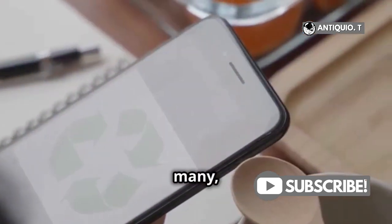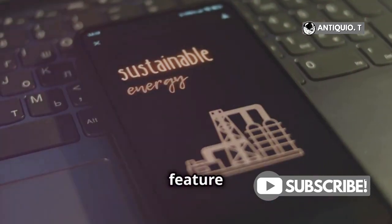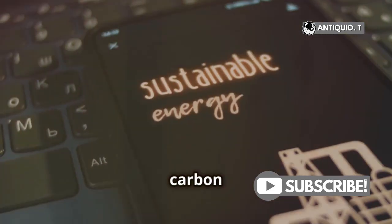Sustainability is a growing priority for many, and Apple is on board. The iPhone 16 may feature more eco-friendly materials, helping you reduce your carbon footprint.